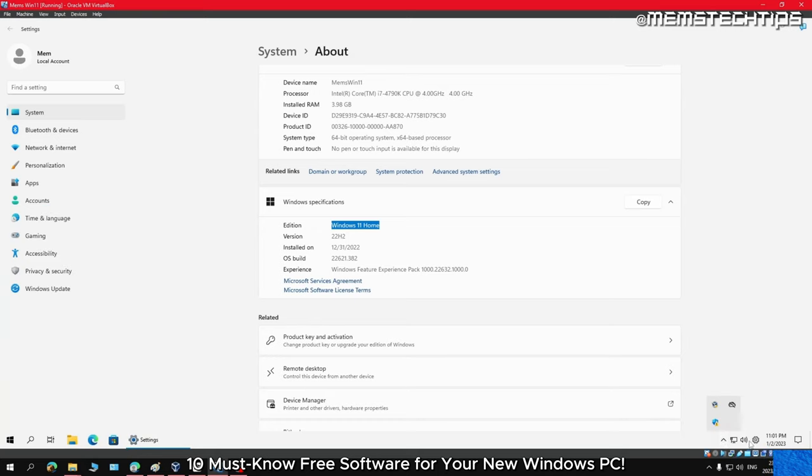VirtualBox is a free open source virtualization software that allows you to run multiple virtual machines on a single computer. You can install and run Windows, Linux, or even Mac OS X on your computer without having to dual boot or purchase a separate machine. If you want to discover the world of virtual machines, you can open the door by giving VirtualBox a try.